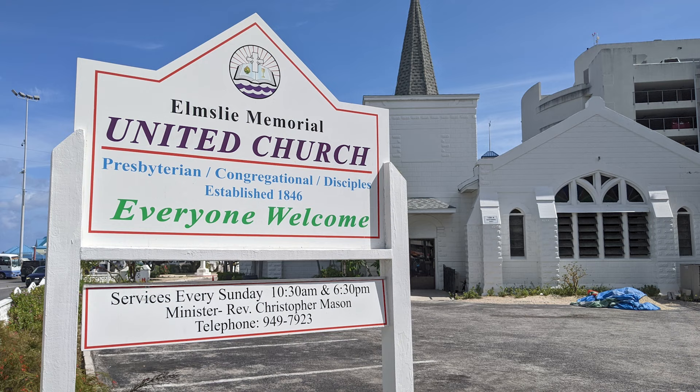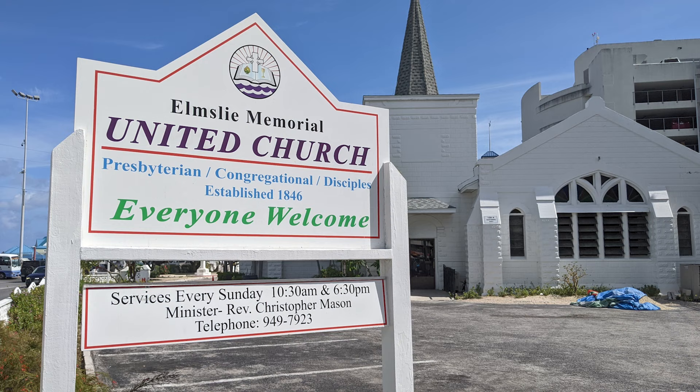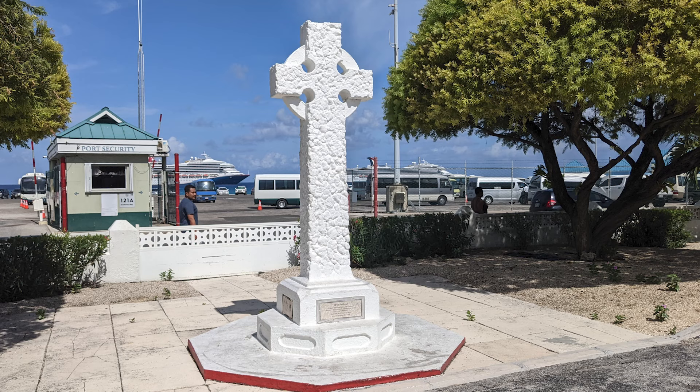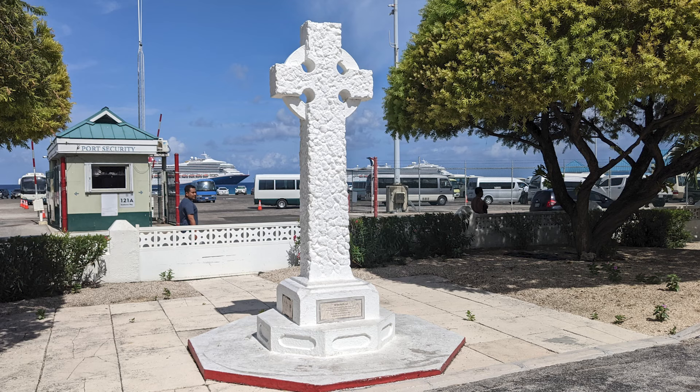The final stop for our walking tour was Elmsley Memorial United Church, located within view of our cruise terminal. The church is another building known for having a ceiling modeled after a ship's hull, and the Celtic Cross in the front of the church was constructed as a memorial to those who fought in the two world wars.